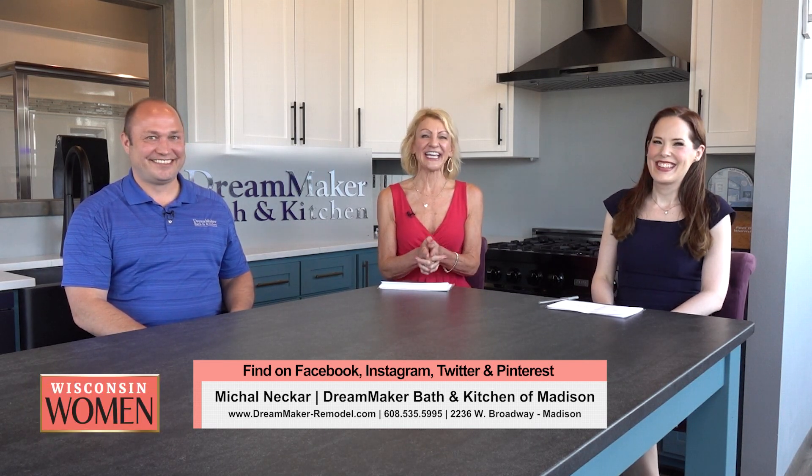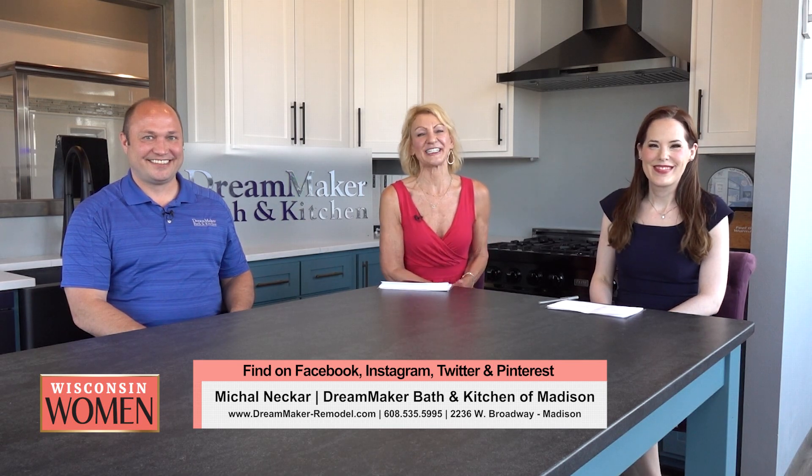We're just touching the surface on everything you guys do over here. Thank you so much for having us — we so appreciate it. I'm Leigh Aker here with Stacey Hanson, and we appreciate you watching. See you next time.